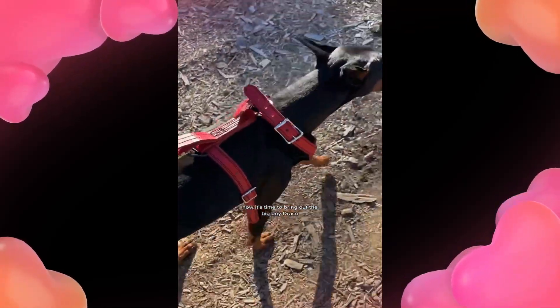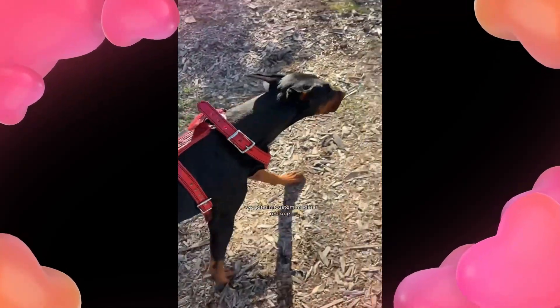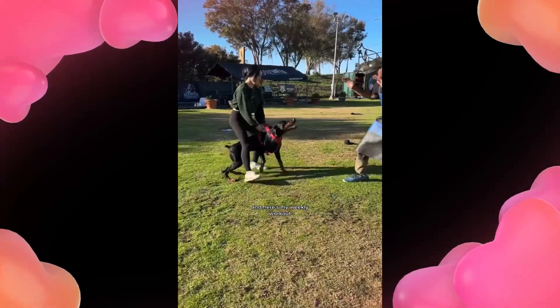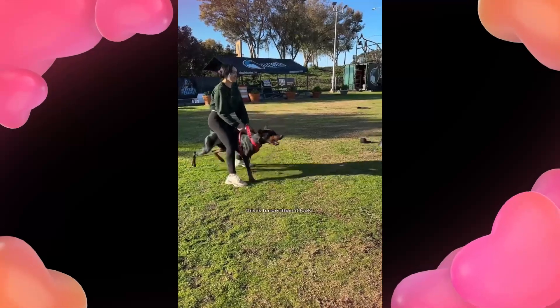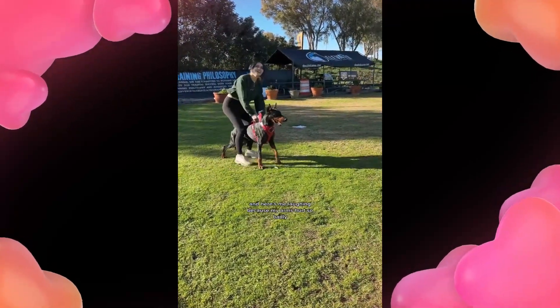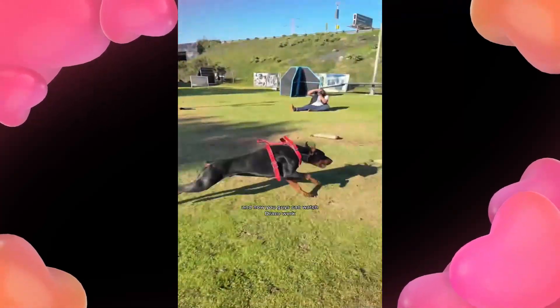Now it's time to bring out the big boy Draco. He actually just got a new harness — we got him a custom-made red one and it looks so good on him. And here's my weekly workout holding Draco back. This is harder than it looks, guys. I am dying, and here's me laughing because my arms hurt so badly. And now you guys can watch Draco work.